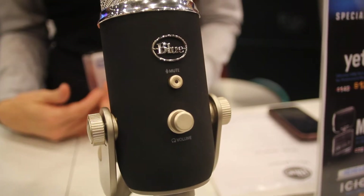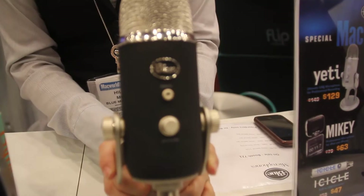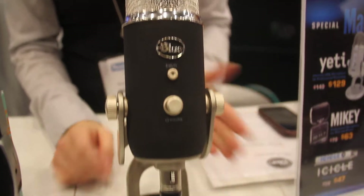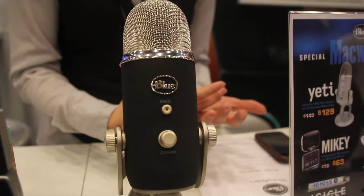So Yeti, which came out last year, has a silver body at $149, and has all those features via USB. Yeti Pro, which we just announced this month, has all those features, but not only will it do USB, it will do XLR. So if you're taking it into a studio or into a board, you have a more professional setup in your home studio — you can take this into either your MacBook or into your interface.